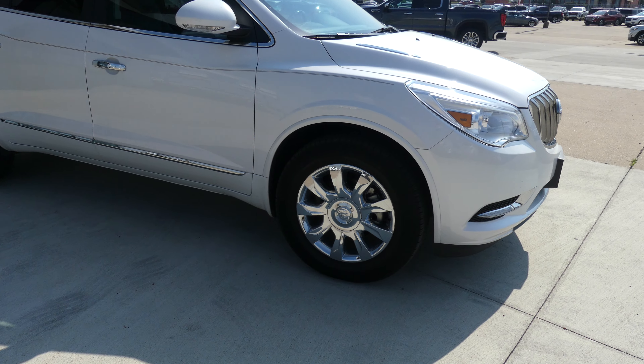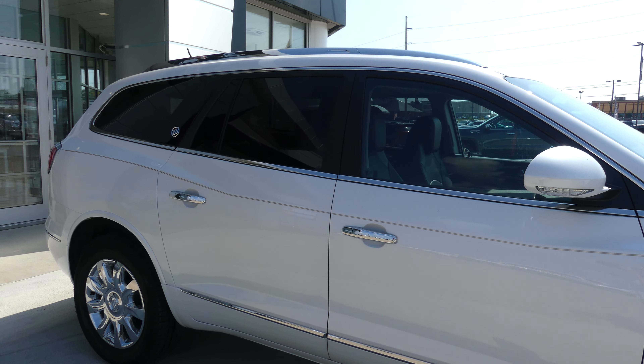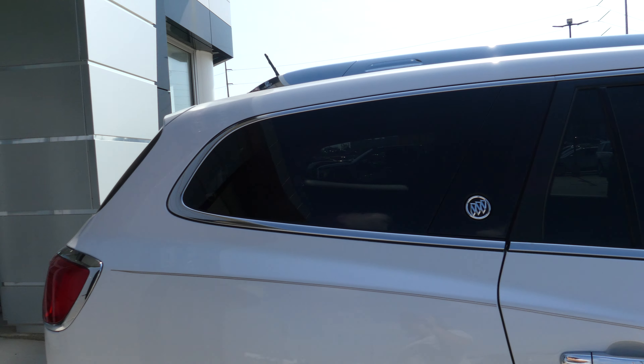This Enclave has 19 inch wheels, chrome trim and accents throughout the exterior of the vehicle, heated exterior mirrors with blind spot sensors, and dark rear privacy glass.